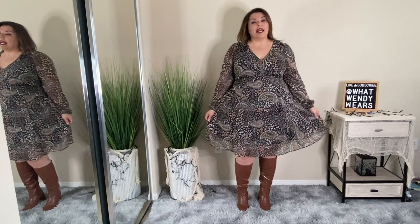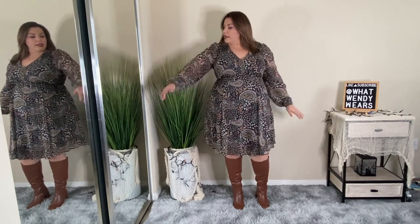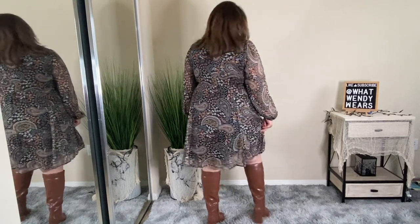This dress from Torrid is a great length — it goes right below my knees and it looks great with knee-high boots. I love the fact that it's flowy and I love the paisley print, which has quite a variety of different patterns. This would actually look really good with cowboy boots as well. It's really not my style but I like the shape of this dress. The sleeves have a lot of room, with stretch at the wrist and right below the bust. It's a pullover with one button behind the neck — that's really it. It's cute, not my style, but honestly a really cute dress.